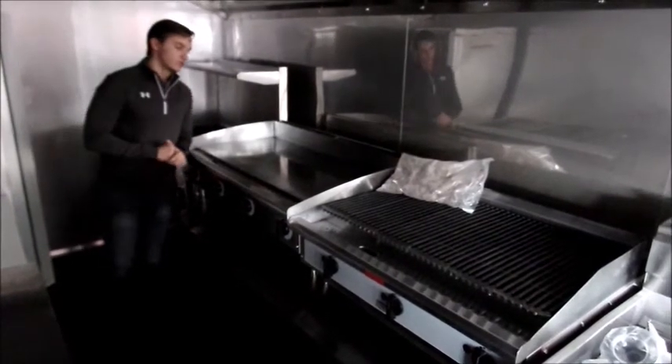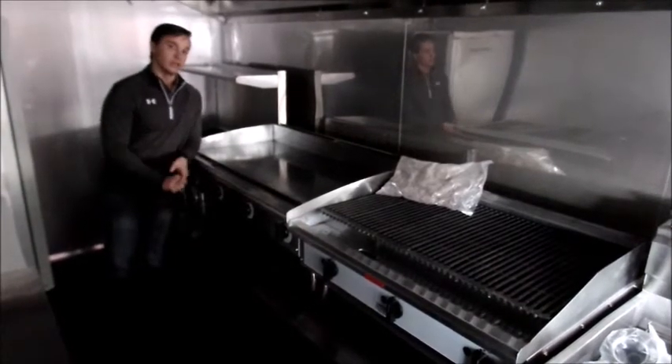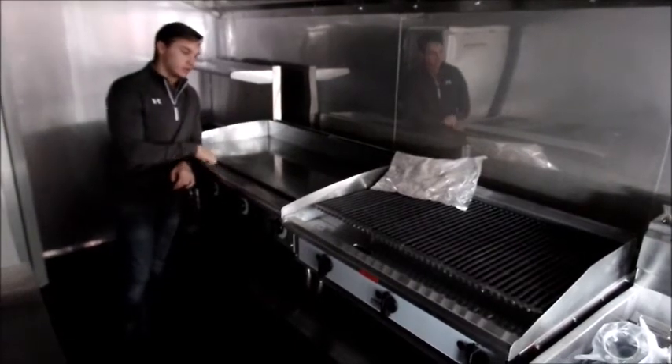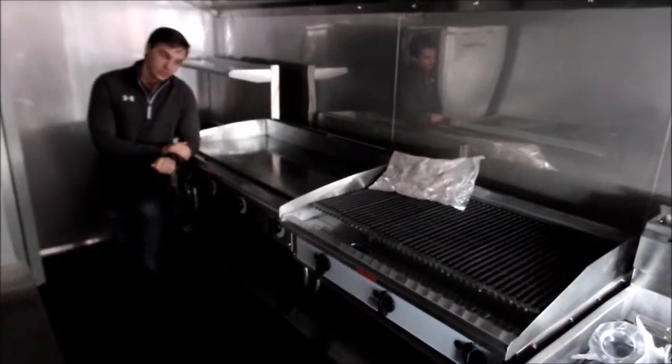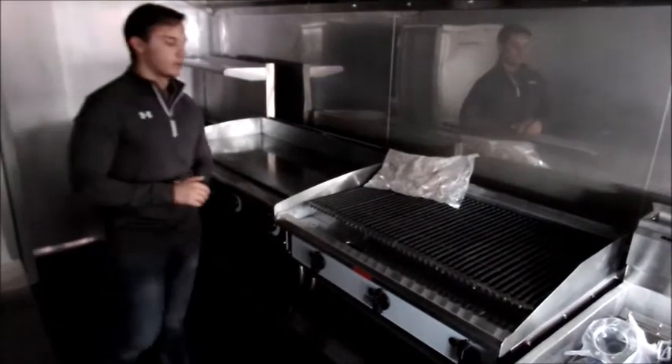A flat top griddle can be used for anything from cooking your eggs to grilling chicken to grilling hamburgers. Pretty much anything and everything can be done on a griddle. You should probably have this in any concession trailer you have thought about starting. On the char broiler today we have a 36 inch.